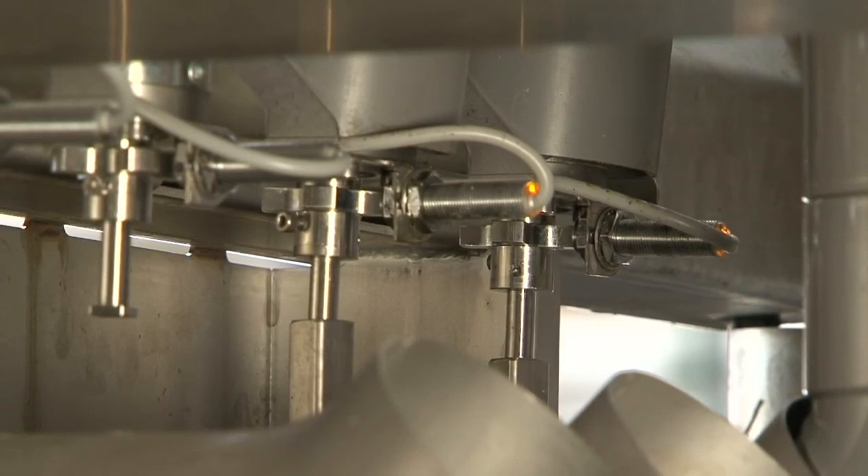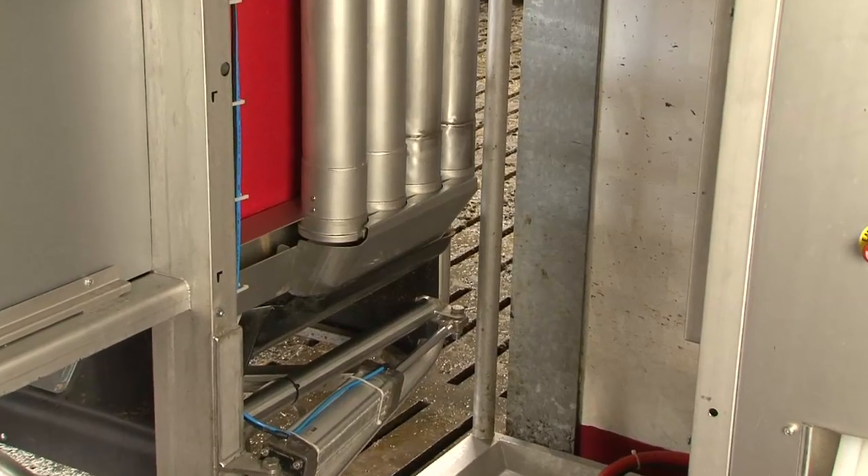To meet the cow's needs, the robot has the facility to feed four kinds of feed.